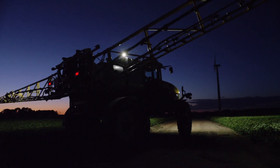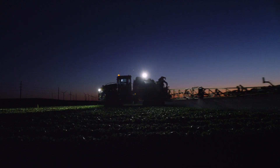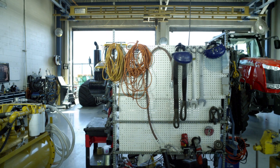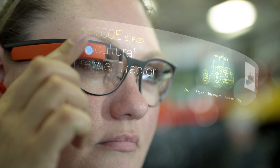From the crack of dawn to the golden sunset and all through the night, farmers work their magic, and ADCO is piloting ways to simplify and advance their yields through wearable technologies.